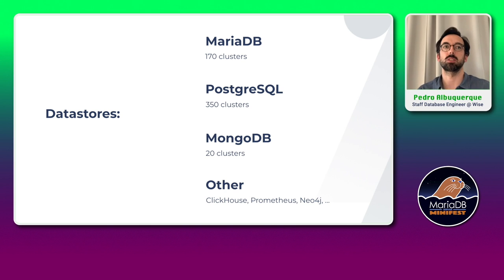Regarding the data stores that we host at WISE, we have around 170 MariaDB clusters, around 350 Postgres clusters, about 20 MongoDB clusters, and we also host a few other data stores from ClickHouse to Neo4j and Prometheus. For most of the MariaDB and Postgres clusters, we host them in AWS RDS. For MongoDB clusters, we run them on EC2. For some use cases, we run MariaDB and Postgres on EC2 as well.